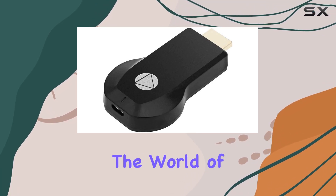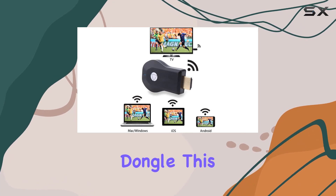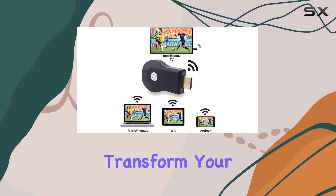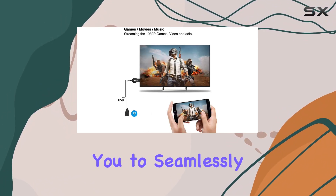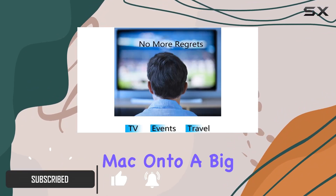Today we're diving into the world of wireless streaming with the A-Fuel Ally wireless display dongle. This portable device promises to transform your viewing experience by allowing you to seamlessly cast content from your smartphone, tablet, PC, or Mac onto a big screen.